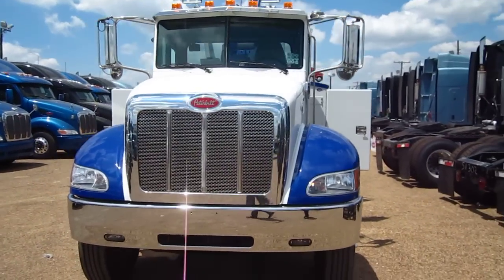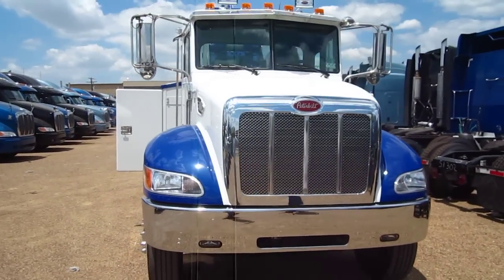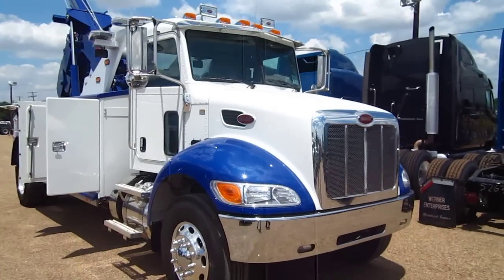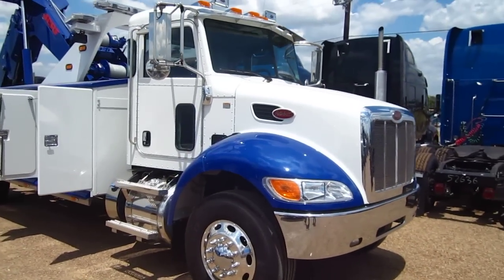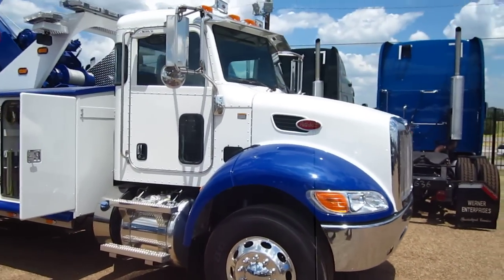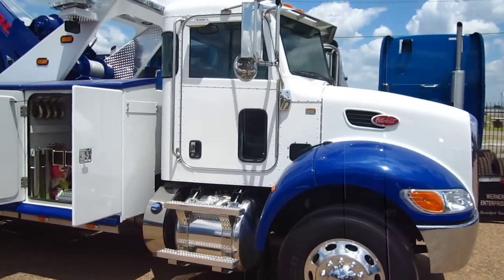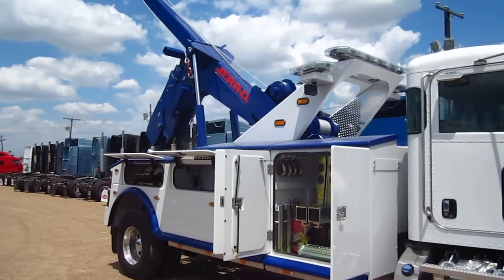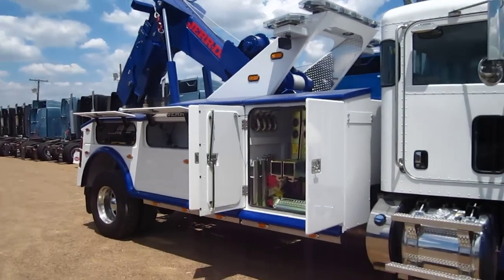Rush Towing Systems in Dallas has a great new 25-ton single axle wrecker for sale. This is a brand new 2012 Peterbilt 337 with an 8.3 liter Paccar diesel engine manufactured by Cummins. This is a 33,000 GVW truck with a 500-280 Jordan 25-ton wrecker body on it.